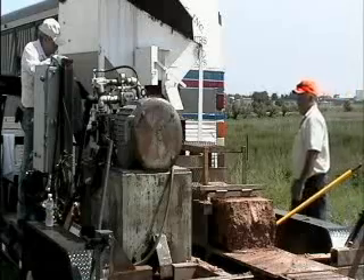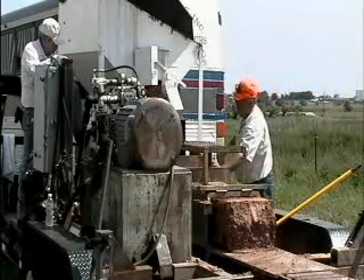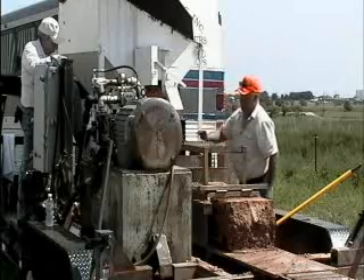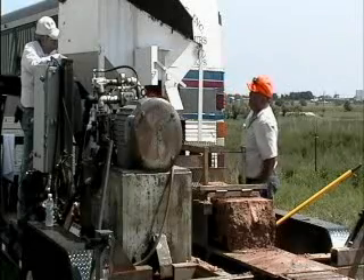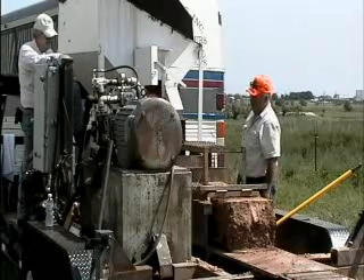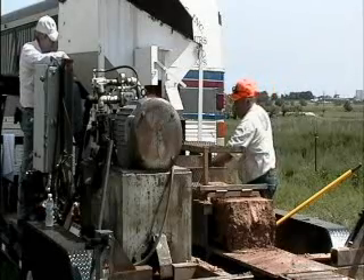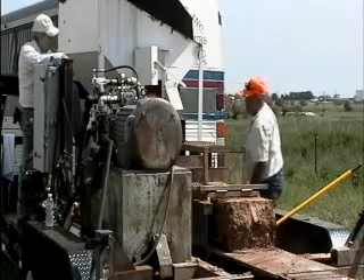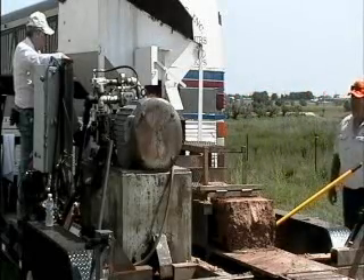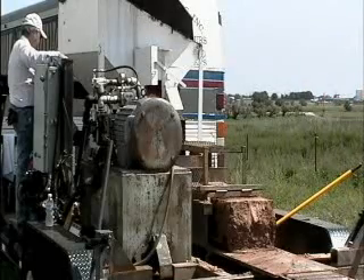We take the machine directly to the job site — as you can see, the machine is trailer mounted. We take the local earth from the job site, place it directly into the machine, produce a block, and place it into its final position. That is the ideal situation, and we strive to do it in a very simplistic building manner.